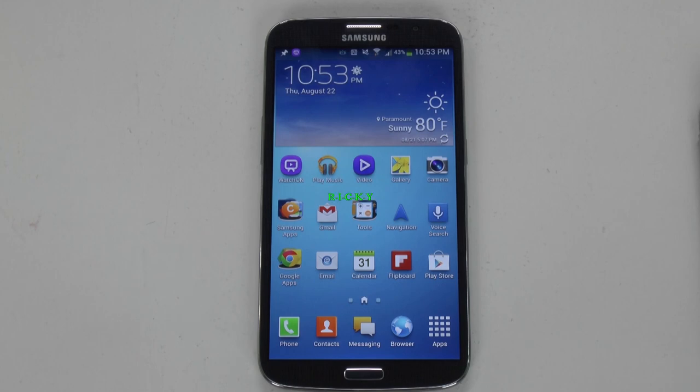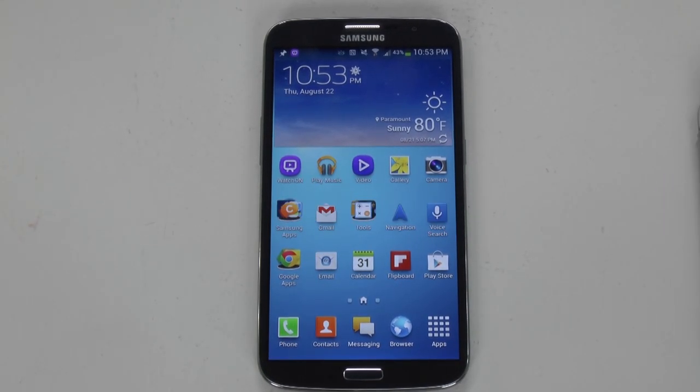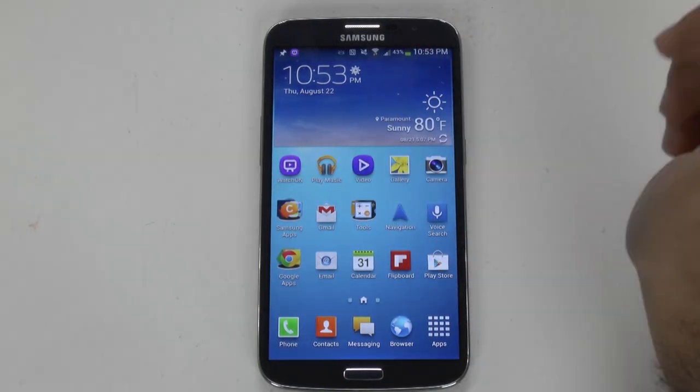Hello, this is Ricky, the Android guy. Hey guys, so today we're bringing you the size comparison video with the Galaxy Mega 6.3.